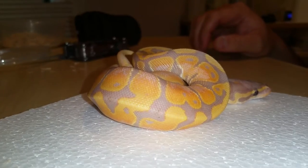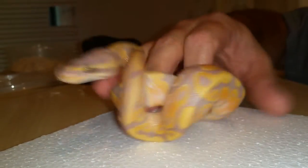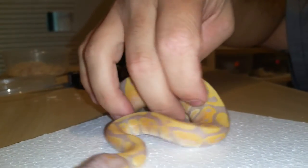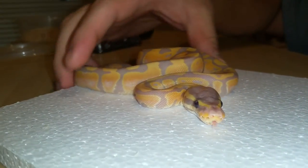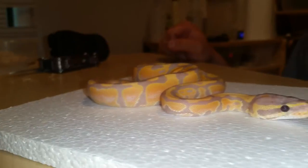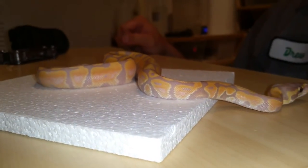We'll hopefully get him up to size. I'm so happy right now — that's a good looking banana. That's incredible, that's a good looking snake. We'll get him on heat.